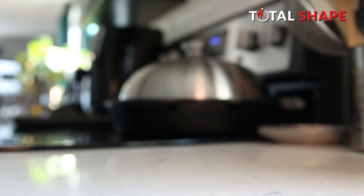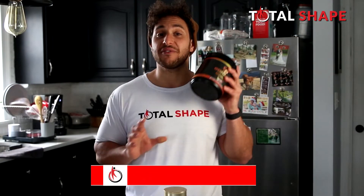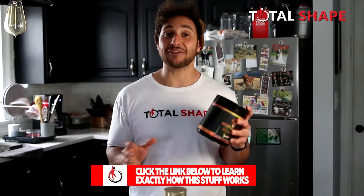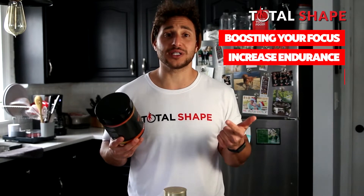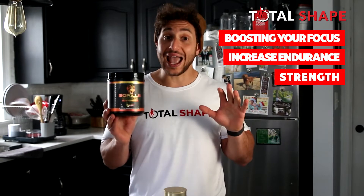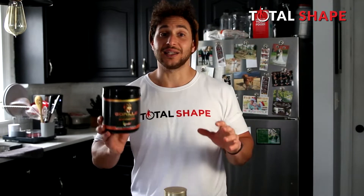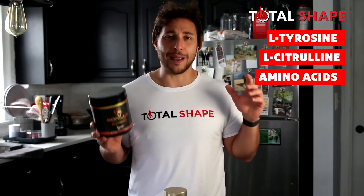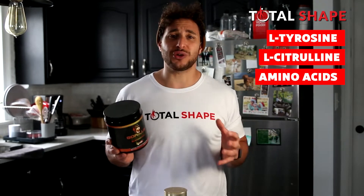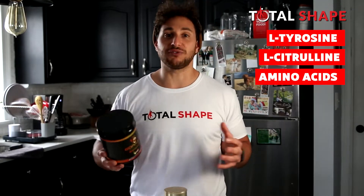First up is the Gorilla Mode pre-workout, and the name really says it all. This stuff has some of the best reviews out there, and after trying it, it's really not hard to see why. They make serious claims about boosting your focus, increasing your endurance, and even your overall strength. They support those claims with powerful ingredients like L-tyrosine and L-citrulline — amino acids that boost your mood, improve your sleep, and increase your levels of nitric oxide in your body, which is great for blood flow to your muscles.